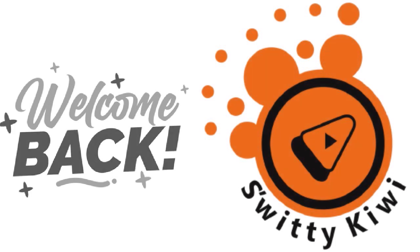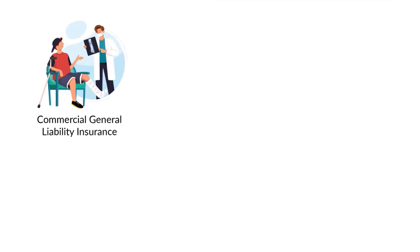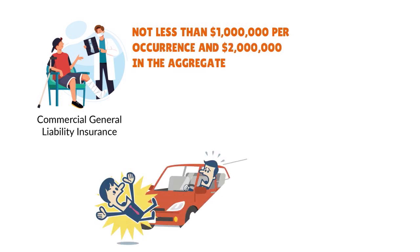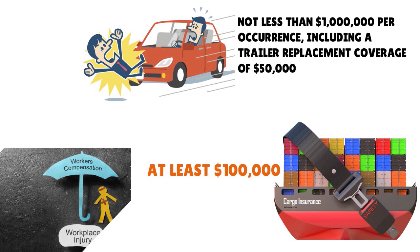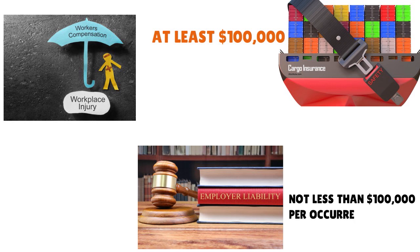The next step is to get insurance — very important. Amazon requires the following insurance policies: commercial general liability of not less than $1 million per occurrence and $2 million in the aggregate; auto liability of not less than $1 million per occurrence including trailer replacement coverage of $50,000; cargo coverage of at least $100,000 — wait, $200,000; workers' compensation insurance in all jurisdictions where your company operates; and employer liability of not less than $100,000 per occurrence.